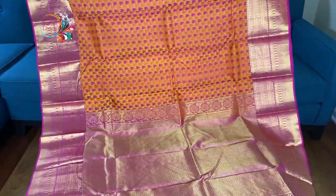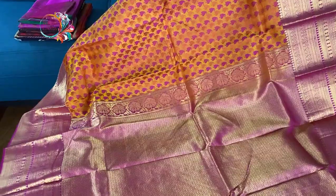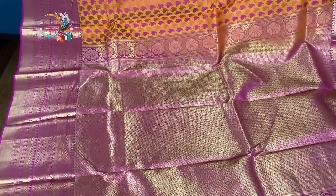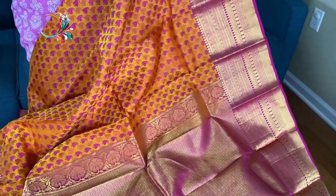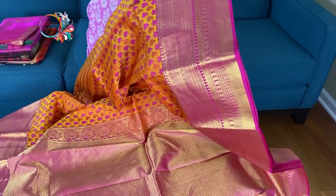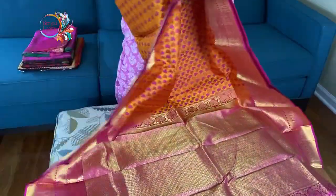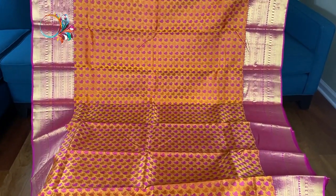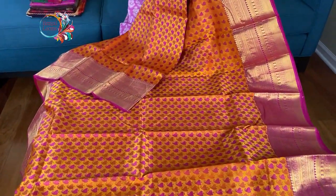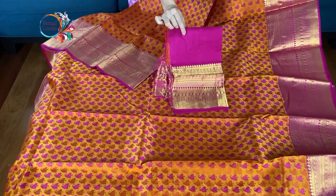This is the pallu of the sari — a pallu with full gold zari, it's a hand-woven Kanjibaram. There is an equal size border on both sides; you can see the design on the top border and the lower border. It's fully hand-woven in a dual shade of golden yellow and orange, and the blouse piece for this sari is in contrast hot pink.